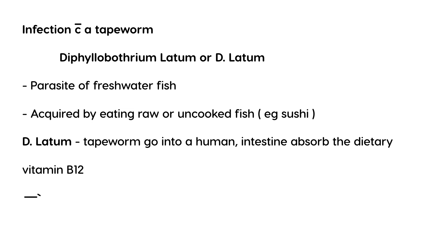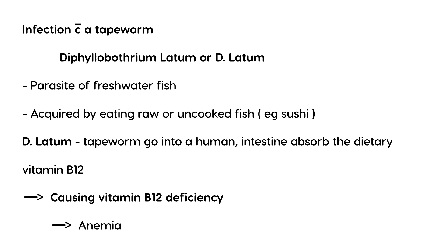That is the main problem that D. latum infection causes: it leads to vitamin B12 deficiency. B12 is a vitamin involved in the production of red blood cells, so when you get vitamin B12 deficiency, a patient can develop anemia. In terms of symptoms, a patient will have vitamin B12 deficiency and the associated anemia.